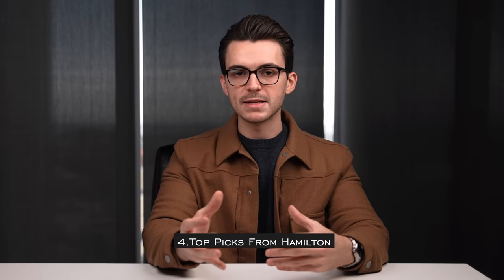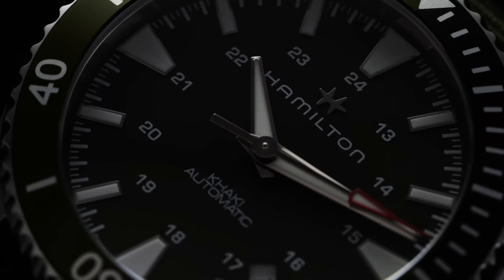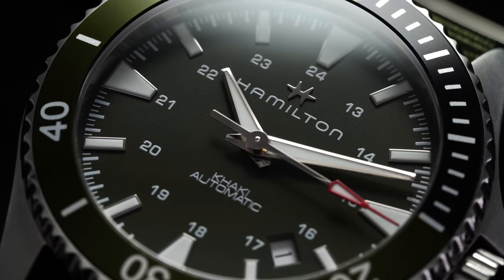Now, to close out with some recommendations by watch style. For the best dive watch Hamilton makes — again, an area where they lag behind — I would recommend the Navy Scuba, even though it only has 100 meters of water resistance and is not ISO 6425 compliant. It's still the best-looking and best value proposition from Hamilton in this diver-style design category.